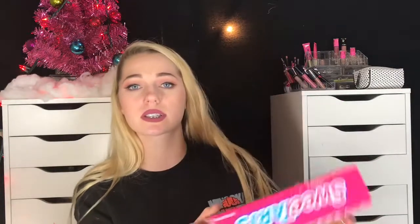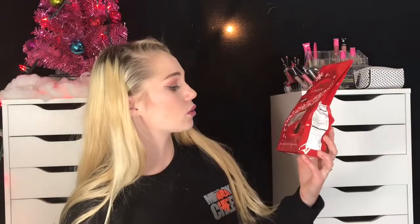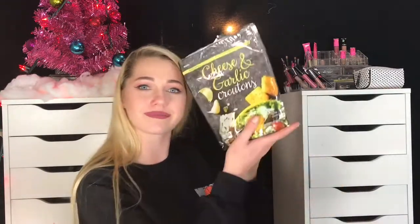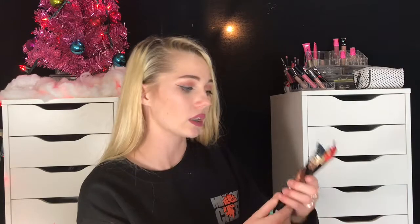I got a pack of Lindt milk chocolate truffles — these are my favorite chocolates ever. A bag of croutons, because I love croutons and I got them last year too — I literally just snack on them. I got a simple pack of Orbit gum. And lastly, I got two of these little gourmet chocolates that always have like the strangest, most unique kinds.